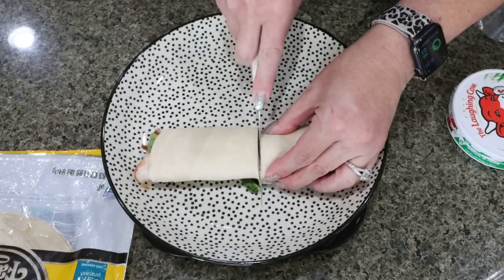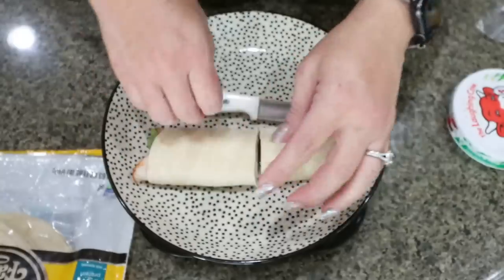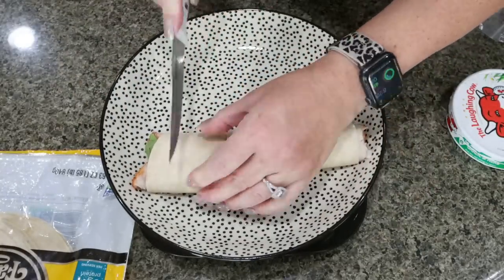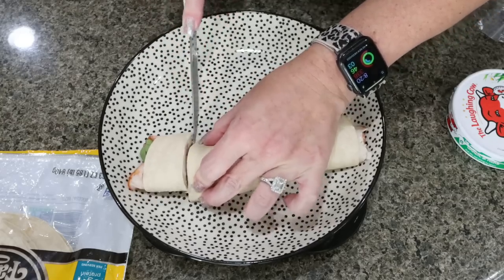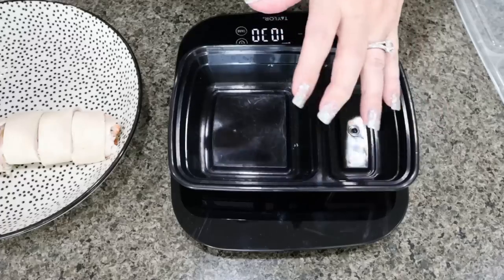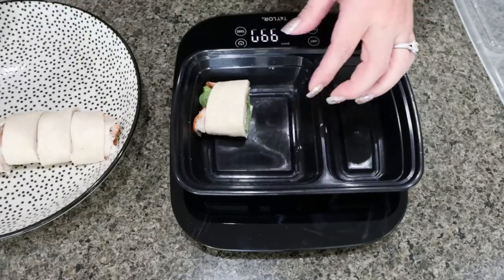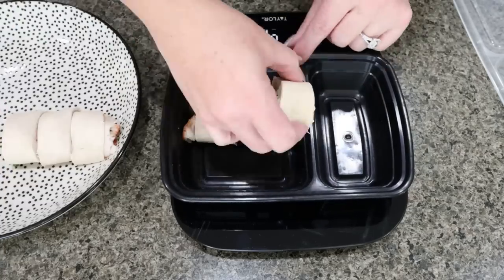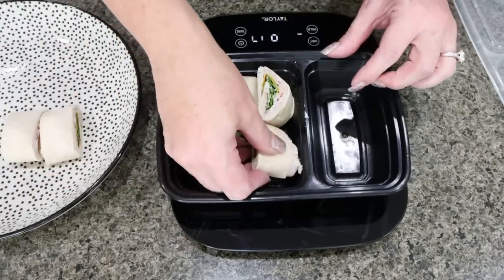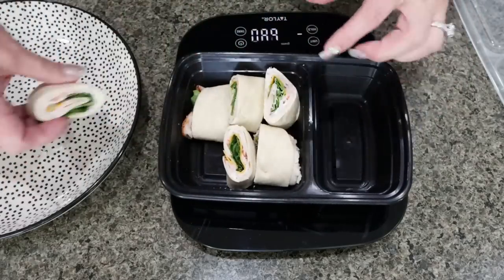Take the tortilla and roll it up somewhat tightly so that when we slice it, we have those really nice looking pinwheels. What I like to do is cut it in half first — and here's what it looks like. Then cut each half into however many pieces you want. I'm going to cut mine into three pieces per half, so six pinwheels total. Go ahead and place your pinwheels into your meal prep container. I like to lay mine on the bigger side of this meal prep container from Amazon — I'll link it down below.